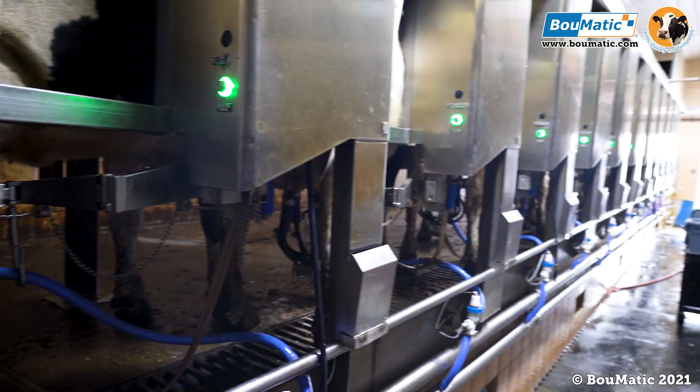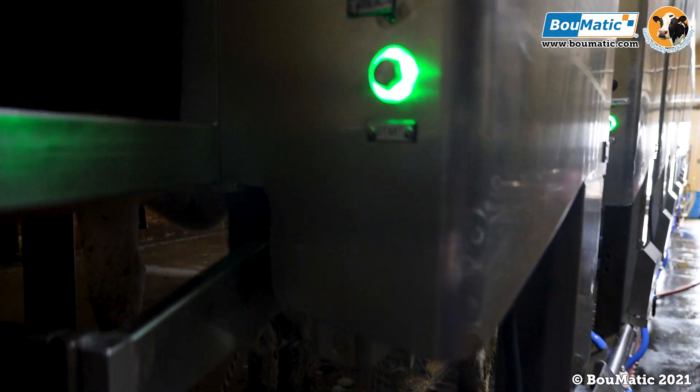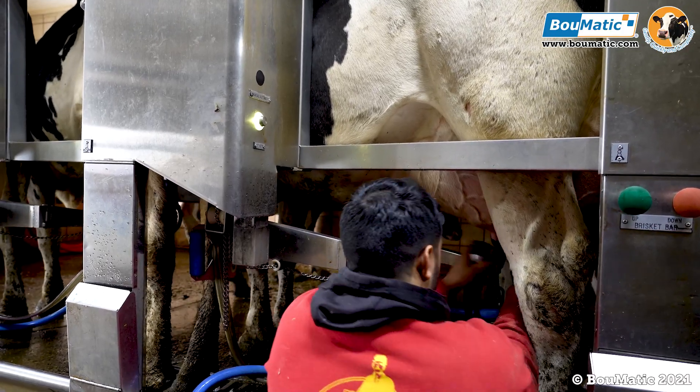We put the smart lights in the middle of October. We chose the smart lights after seeing them the last two years at the farm show. We've been looking at them and looking at different dealers, and we liked the simple cleanness and the technology it gave us to adapt to the times.